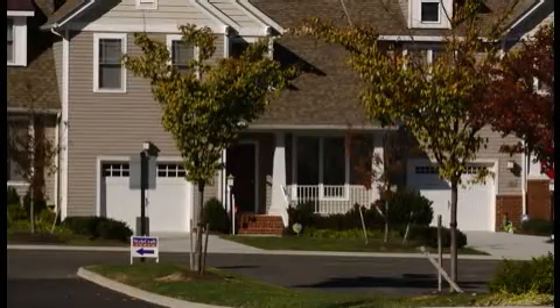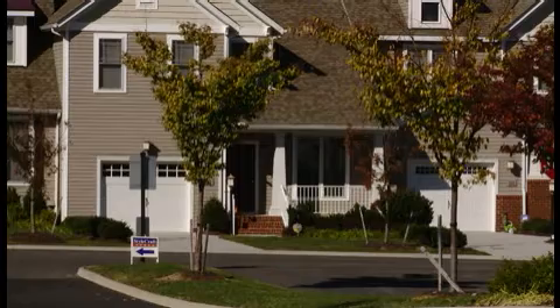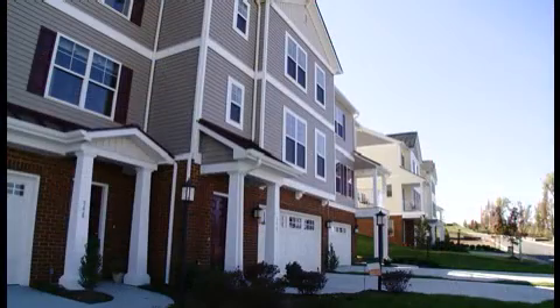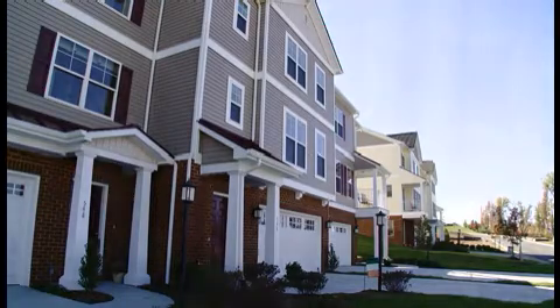Abbey Village is a 98 townhome community in Charter Colony, which is in Midlothian. Abbey Village is unique in that it's a low maintenance community in Charter Colony.